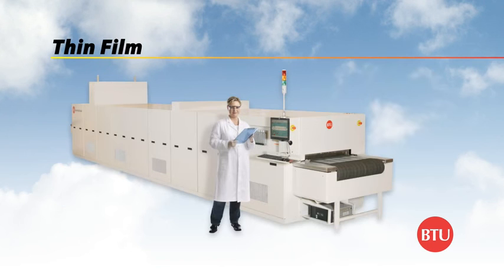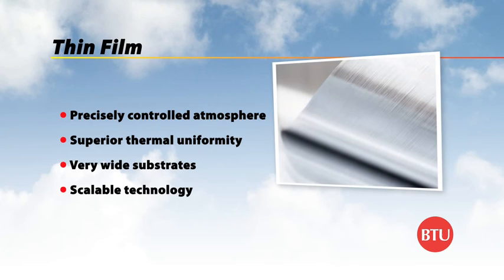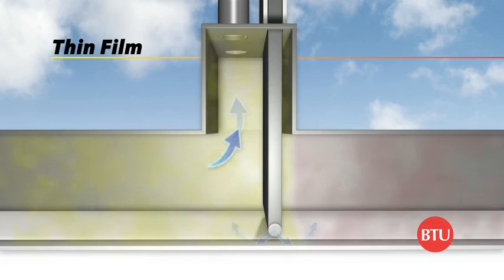In thin-film photovoltaics, manufacturers are faced with unique challenges. They are simultaneously striving to reduce cost, increase volume and increase conversion efficiencies, all while maintaining a technological competitive advantage. BTU is known for its expertise in high-volume, superior uniformity thermal equipment. BTU's inline systems are designed to be scalable from lab to pilot to full production use. The atmospheric, continuous thermal process systems can maintain astoundingly low oxygen and moisture content through the use of patented gas barriers.